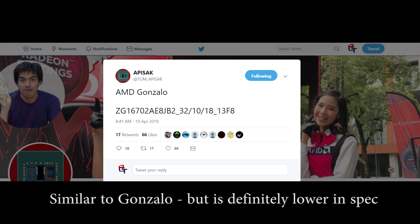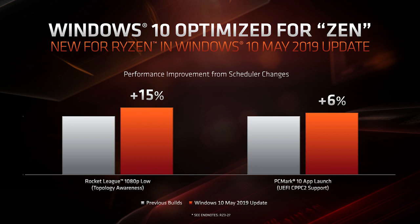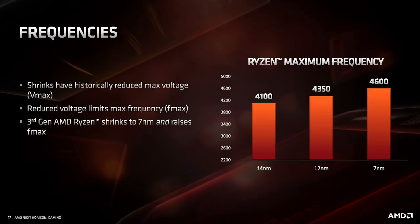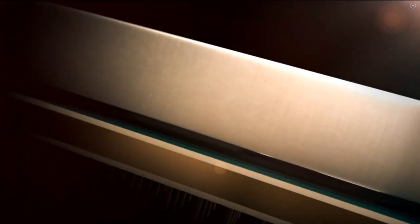To put this into some level of context, the Zen Plus processors were built on a 12nm process and were 44 millimeters square for the actual cores, and the cache was 16 millimeters square. That's way, way bigger — because 44 millimeters squared for a single CCX of Zen Plus plus 16 millimeters, and the Zen 2 CCX is just 31 millimeters square, basically 50% smaller than the second-generation Zen Plus processors.